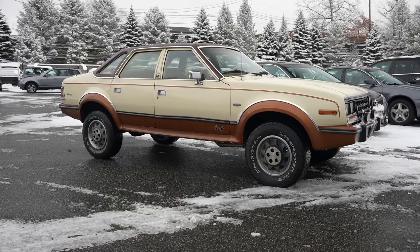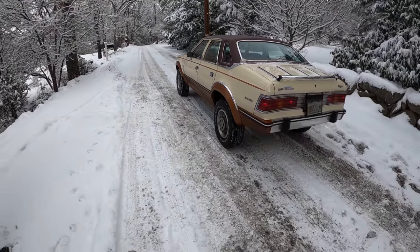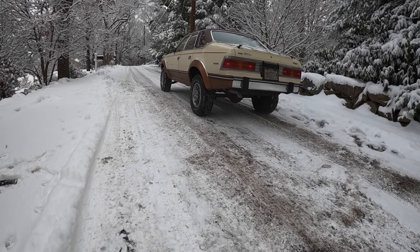This is a 1987, end of the run, one of 454 sedans made. And yeah, she's not a looker, but she gets the job done. The first thing you notice: it's four-wheel drive. It basically looks like a pickup truck when you get under this thing.